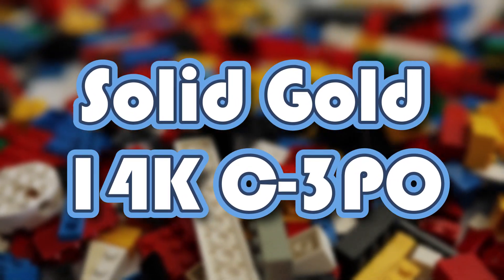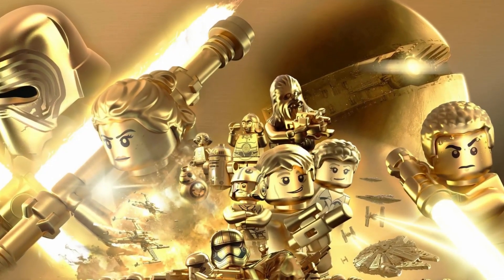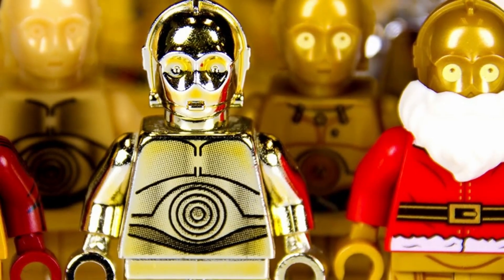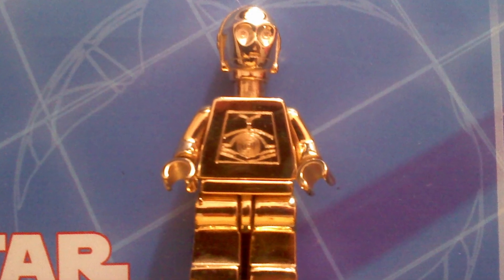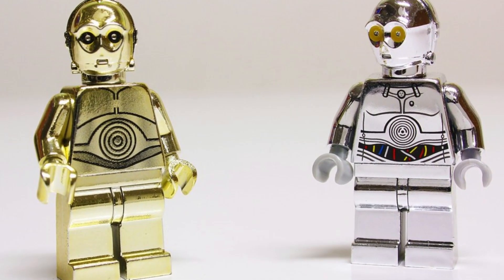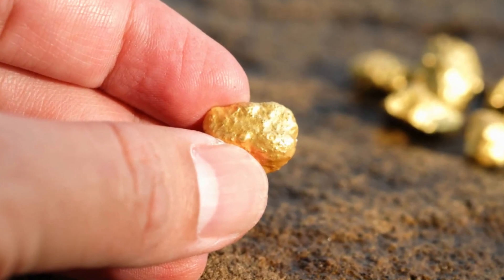Solid Gold 14K C-3PO: The Solid Gold 14K C-3PO LEGO minifigure, which costs over $300,000, is the priciest minifigure ever made. Only five of these unique minifigures were produced, released in 2007 to commemorate the 30th anniversary of the Star Wars film series. They weren't for sale — instead, they were given away as contest prizes at the beginning of 2008. You would have a higher chance of finding an actual gold nugget in your backyard than finding this minifigure for sale on the secondary market.